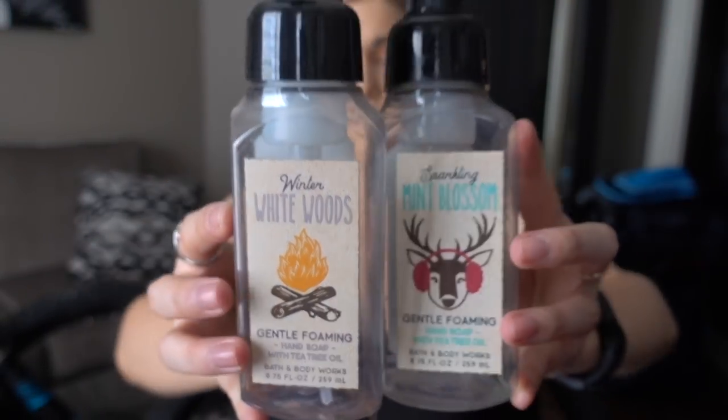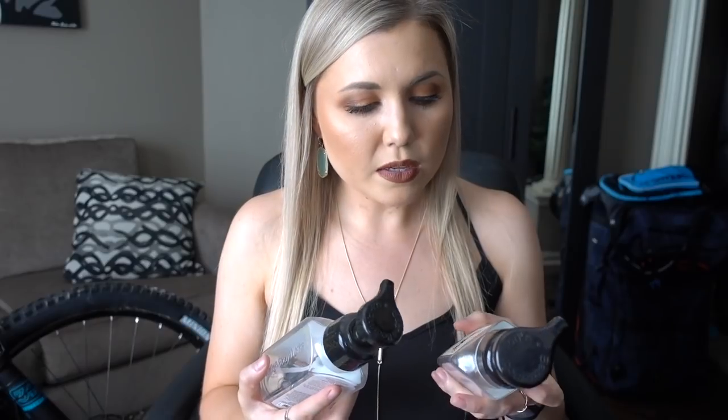Next I have some hand soaps — two of them, with dog hair on everything, story of my life. This one is Sparkling Mint Blossom and this one is Winter White Woods. They're both the foaming formula from Bath & Body Works from their winter collection this past year. The Sparkling Mint Blossom is glacier mint, fresh eucalyptus, ice lily — basically a sweet mint. And Winter White Woods was white birch, balsam fir, snowy marshmallow — it had a little more of a manly feel to it. I liked both of these.